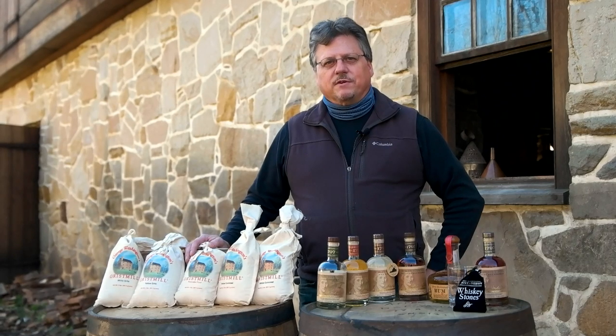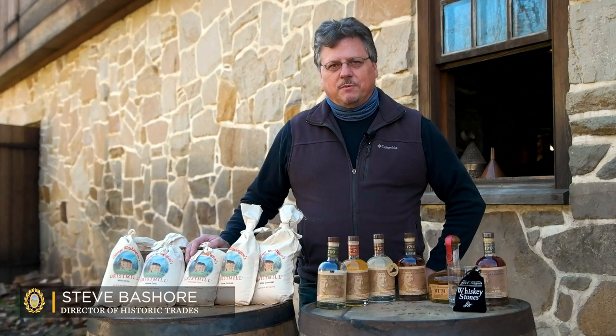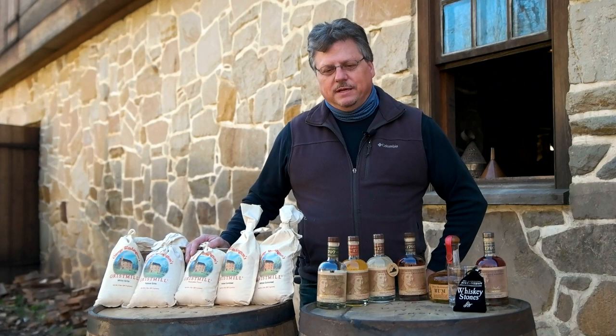Hello everyone. We're here outside George Washington's distillery at Mount Vernon, and we have some of our products here that we actually make on site. The grist mill is right next door, and this particular piece of property is a remnant of one of Washington's five outlying farms.